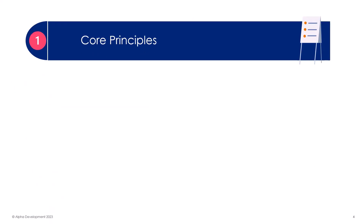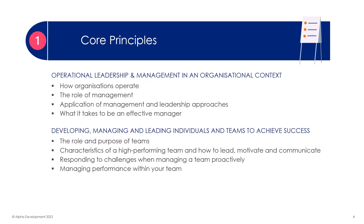We'll look at the organisational context of leadership and management: how organisations operate, what role management plays in this, approaches to leadership and management, and what it takes to be an effective manager.